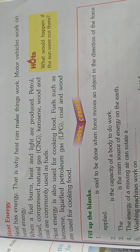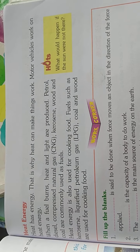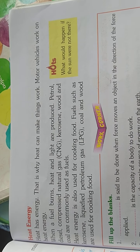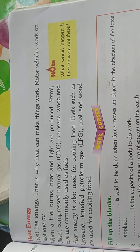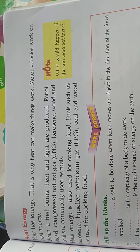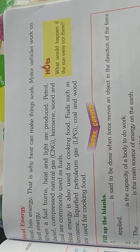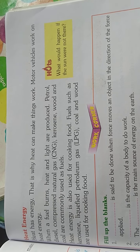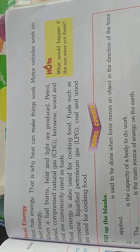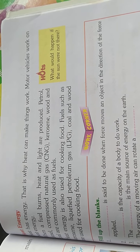Heat energy is also used for cooking food. Kerosene, coal, and wood are used for cooking food. This heat energy works to cook our food.